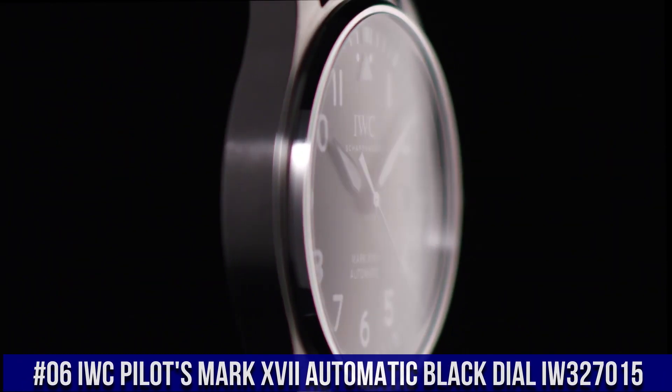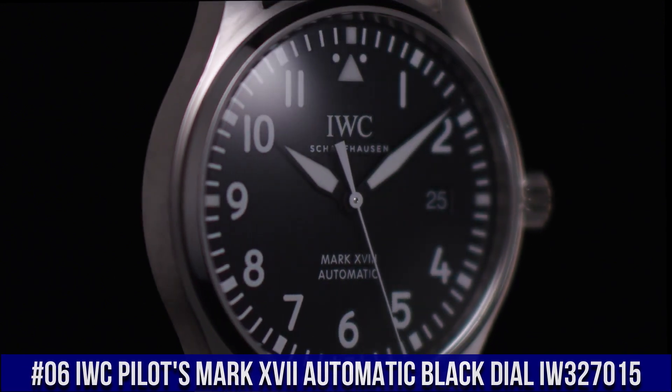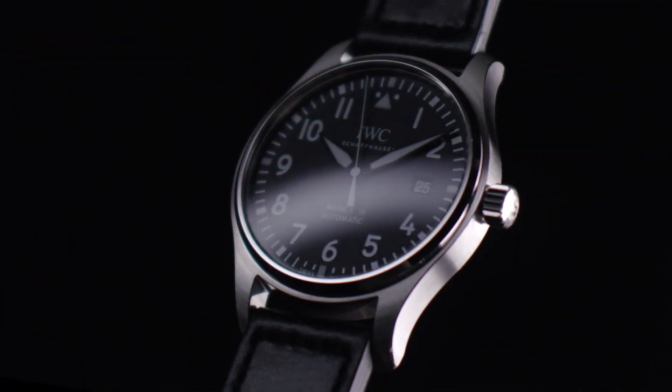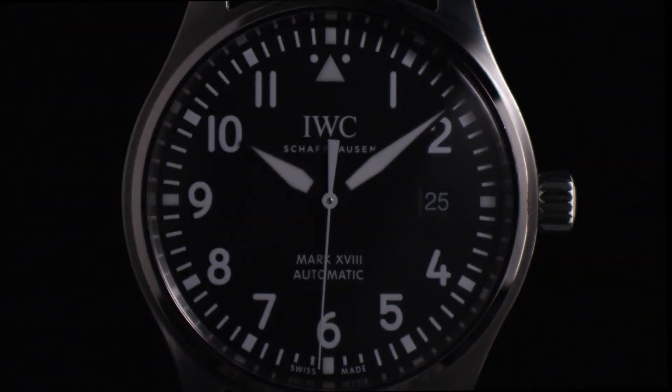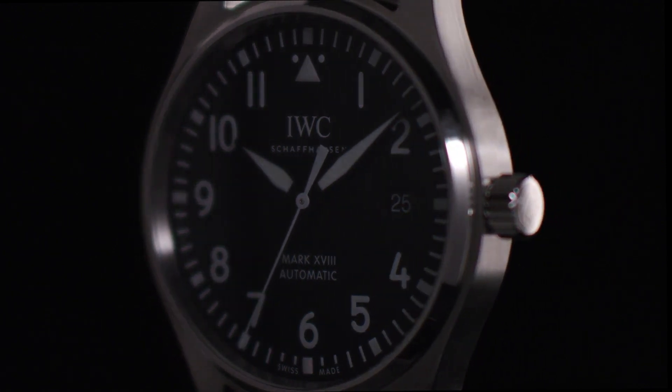Number 6. IWC Pilot's Mark 17 Automatic Black Dial IW327015. Silver tone stainless steel case and bracelet. Fixed silver tone stainless steel bezel. Black dial with luminous black hands and Arabic numeral hour markers. Minute markers around the outer rim.